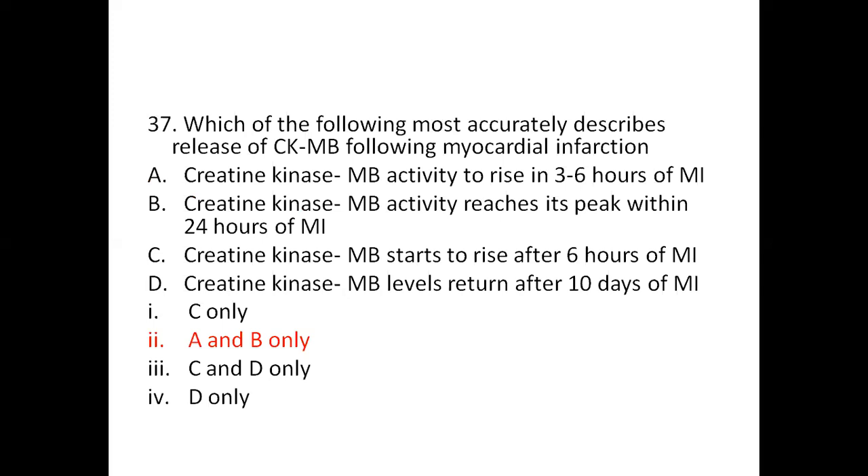Question 37: Which of the following most accurately describes the release of CKMB following myocardial infarction? A: Creatine kinase MB activity rises in 3 to 6 hours of MI. B: Creatine kinase MB activity reaches its peak within 24 hours of MI. C: Creatine kinase MB starts to rise after 6 hours of MI. D: Creatine kinase MB levels return after 10 days of MI. Options: 1) C only. 2) A and B only. 3) C and D only. 4) D only. The right answer is option 2, A and B only.